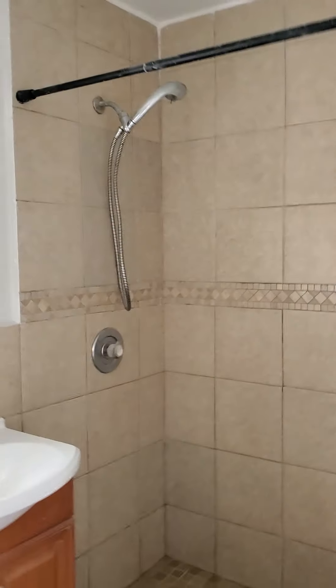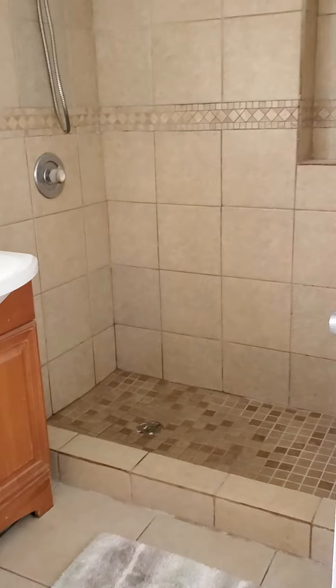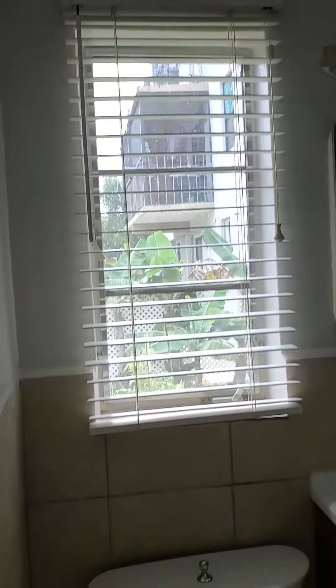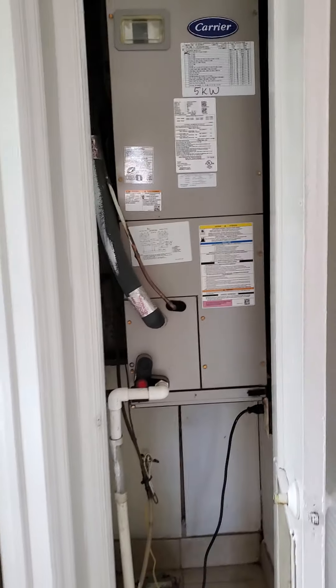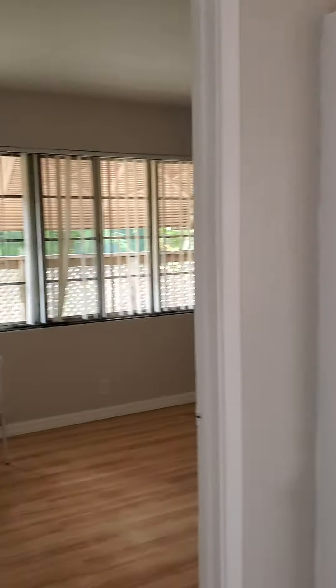However, not bad. It has the original windows — they're all the original steel casement windows. The bathroom has been upgraded from its original construction, although there's really nothing fancy about it. Decent. There's a central unit in this hallway, and here's another bedroom — so this unit has two bedrooms.